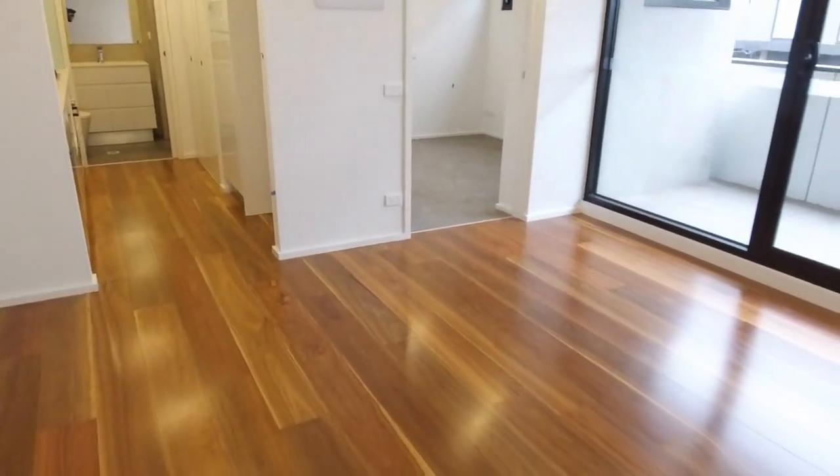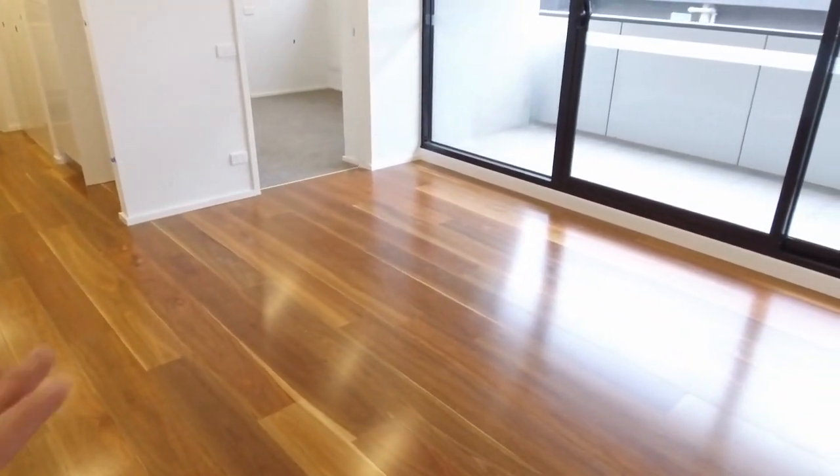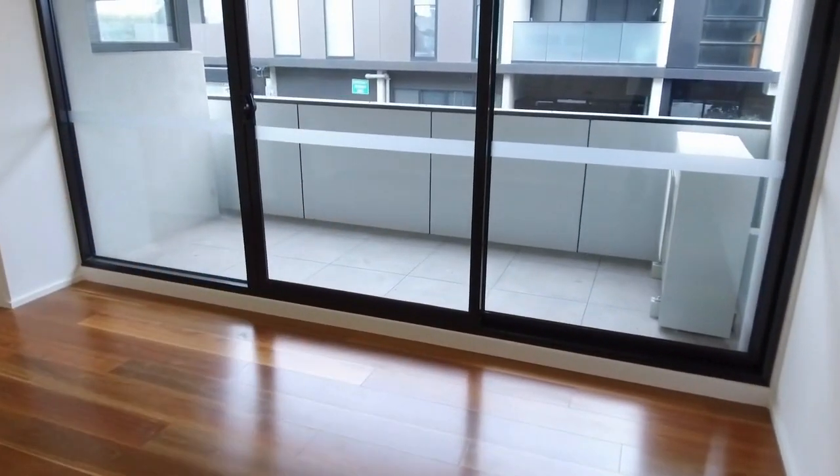Let's have a look at the one bedroom layout. Your couch will go along this wall here, and the doors open up nicely onto this good sized balcony that you can see. It's north facing, so nice and bright.